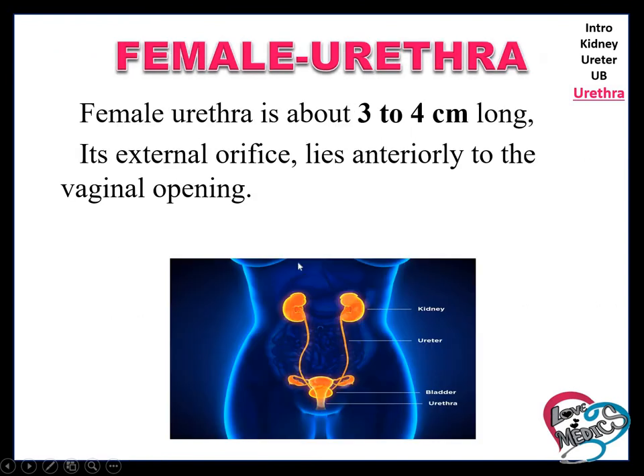Female urethra is 3 to 4 cm in length. That is why females are more prone to get UTI — urinary tract infection. The external orifice lies anterior to the vaginal opening.